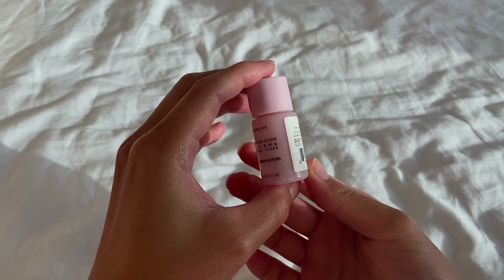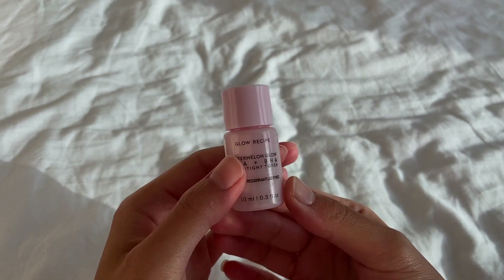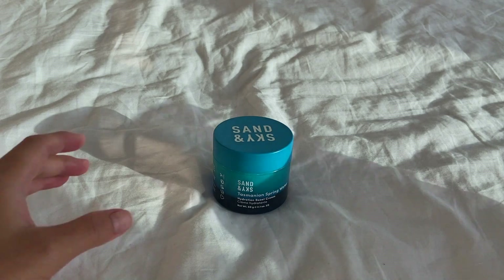I personally don't have a favorite toner yet — I'm still testing and trying out different ones to find the one I really like. Currently I'm using the Watermelon Glow Pore-Tight Toner from Glow Recipe. It's been doing a pretty good job, so I think I'm going to get a bigger one. This toner is inspired by the Korean aqua peel facial, which focuses on the duality of exfoliating and hydrating. Toner is so important to help prep your skin to readily absorb the rest of your routine.